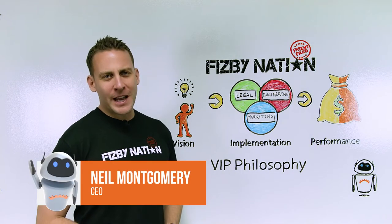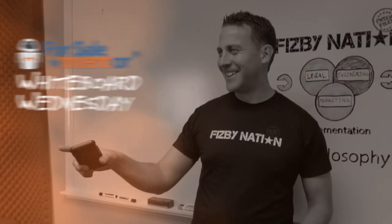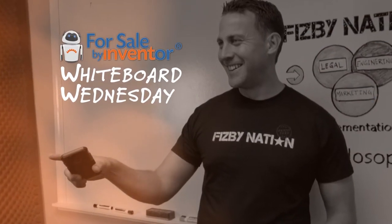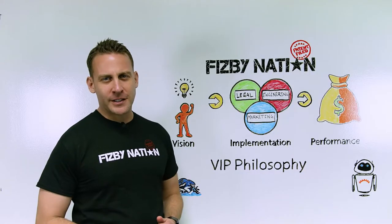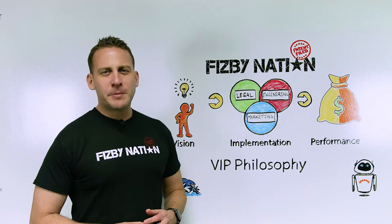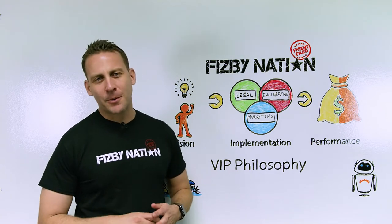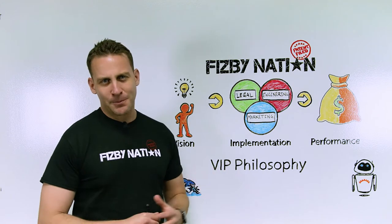This is Neil Montgomery with Fisbee Nation for our first Whiteboard Wednesday. Fisbee Nation is for individual inventors who have an idea and ultimately want to see it on the marketplace and start making some money.